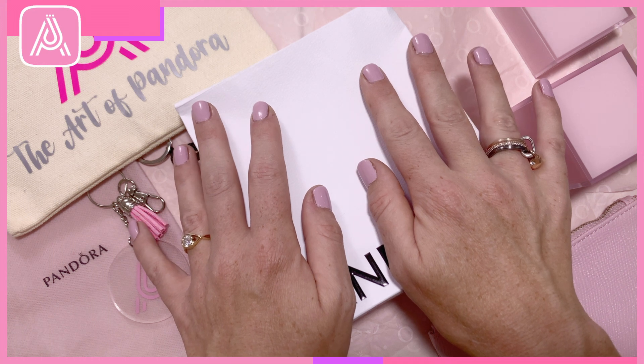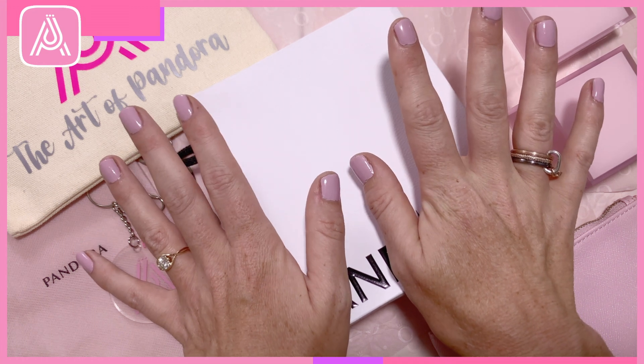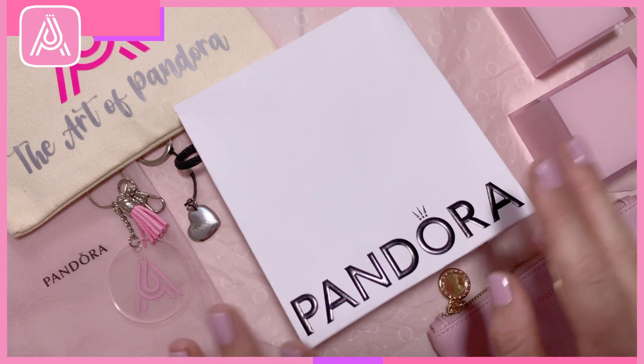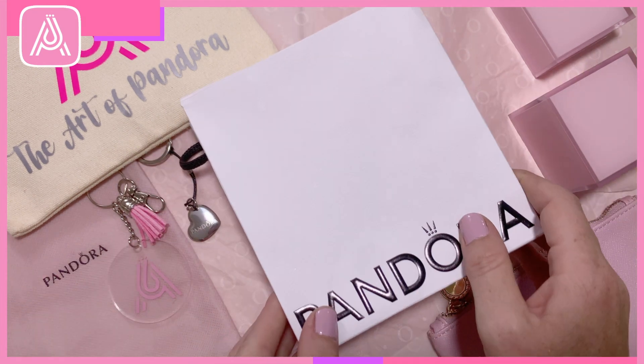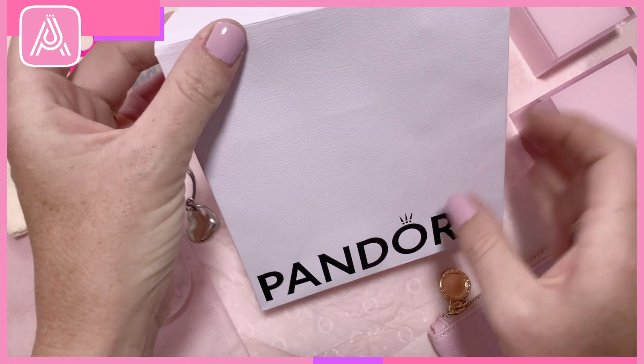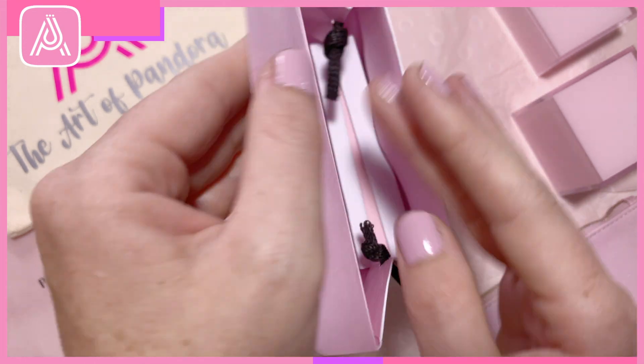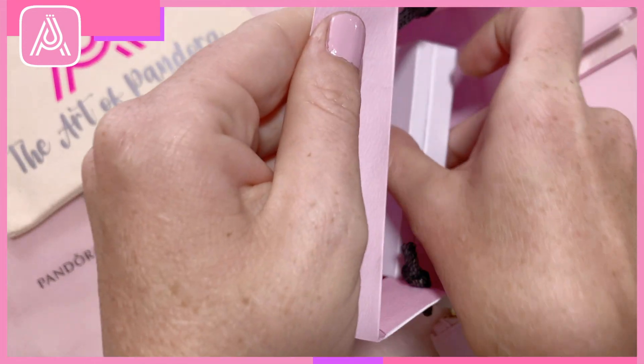Hello Pandora lovelies. Welcome to another episode of Dora's Box. What is in the box? This is going to be a pretty little package. Let's see what we have today — my latest haul.